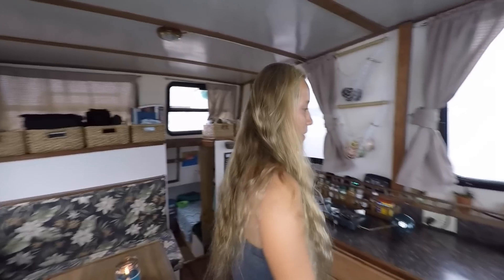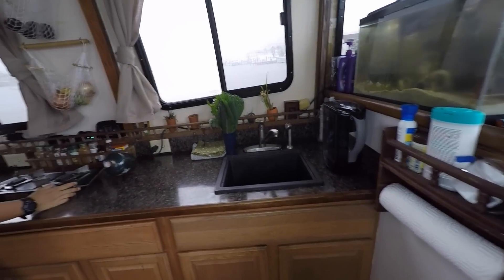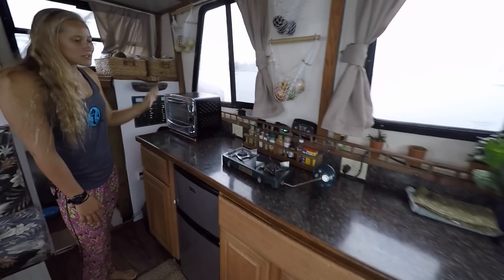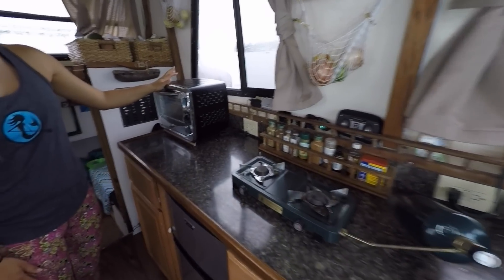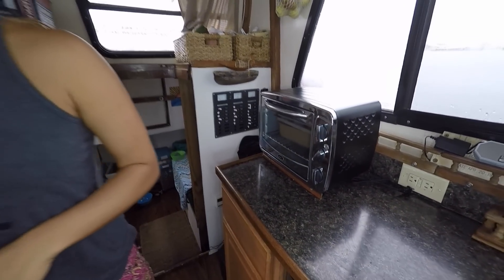And then up here we have our kitchen, our sink, our fish tank which we love, our camping stove which works great, and then we do most of our cooking, baking, in our toaster oven. Just a basic toaster oven and it works great.